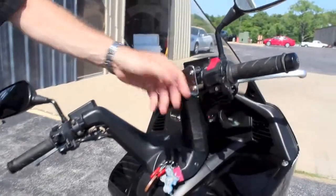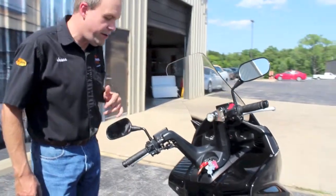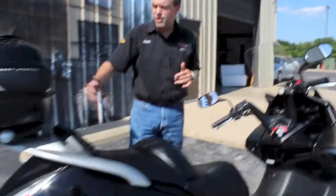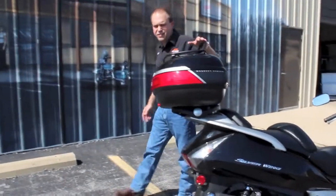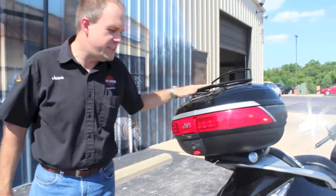It's a nice throttle lock. You lock it on at 70, 75 and away you go. Need to know what the temperature is? Not a problem — there's a thermometer on here too. Plenty of underseat storage, and they also added this really nice trunk back here. It's a GV trunk, quick detach, and it is locking with a luggage rack on top.